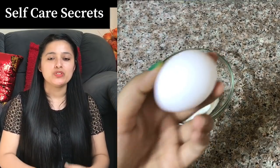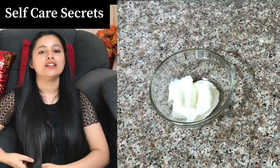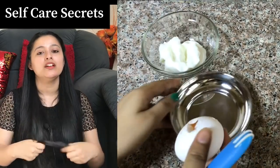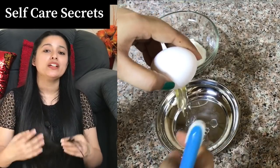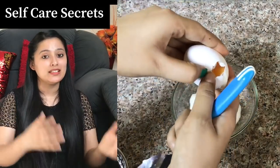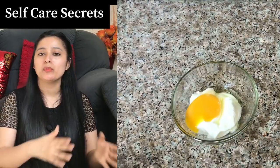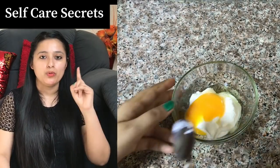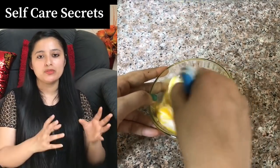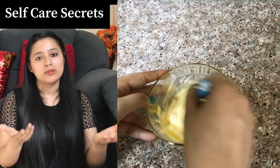We will add our next ingredient, which is egg. Egg is very nourishing for your hair. If you have a lot of tangling, you can control it with this. Even if you don't have hair fall, you can still practice it. I have used one egg yolk only — we are using just the yolk, not the white. If you have longer or thicker hair, you can add one or two more yolks.